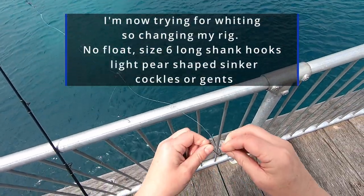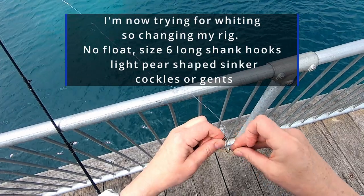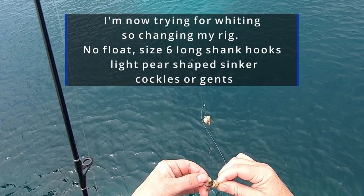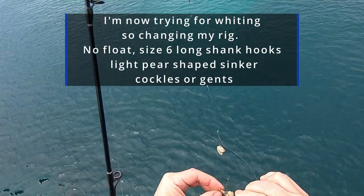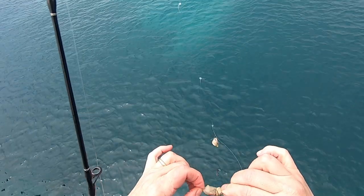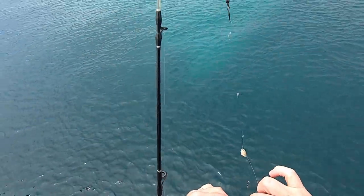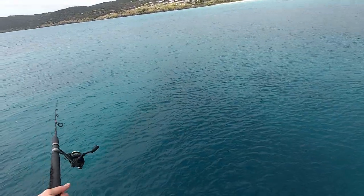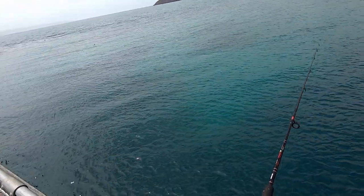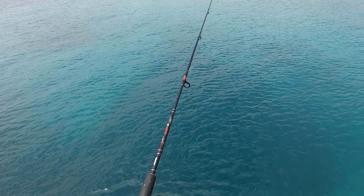I'm changing my rig. I'm going to target whiting and I've got a really light sinker. Cockles, size 6 long-shanked hooks. Let's see what happens.